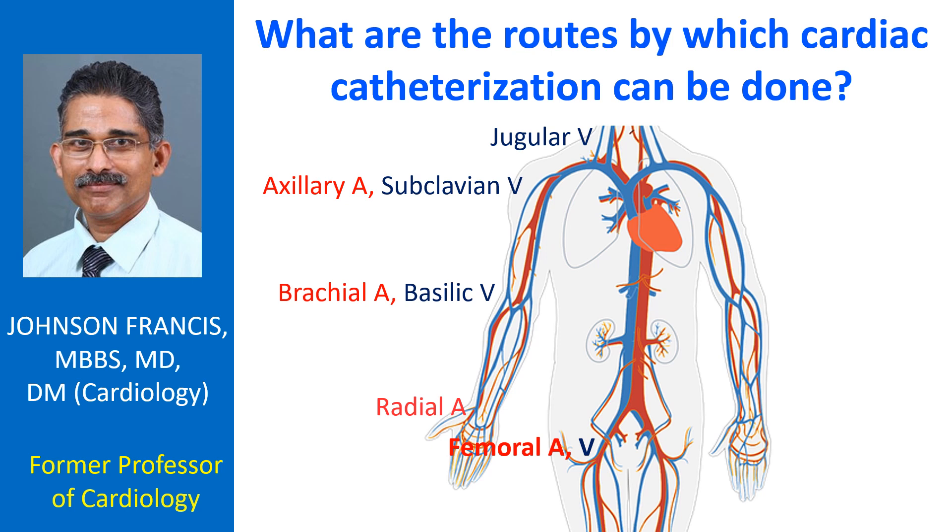Other routes include the jugular vein in the neck, the basilic vein near the elbow, the brachial artery near the elbow, and the radial artery near the wrist. The radial artery is preferred for coronary angiography over the femoral route due to fewer access site complications, though there is a chance of arterial spasm with the radial route.